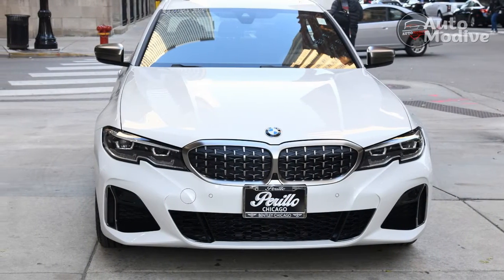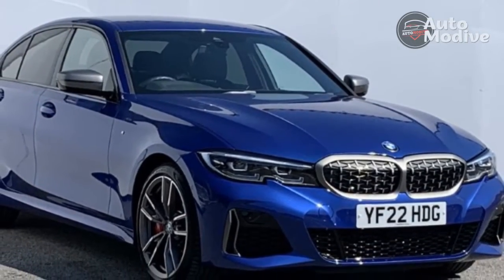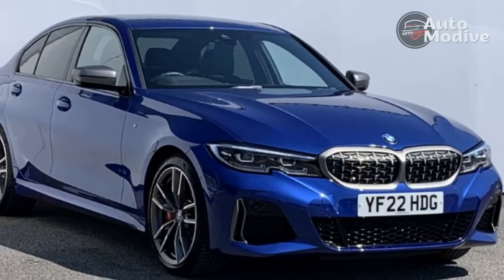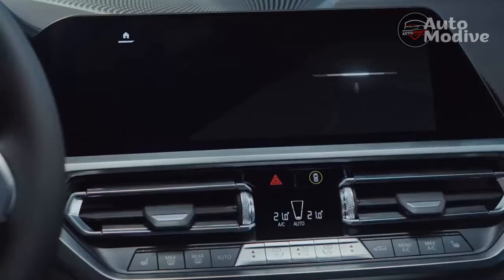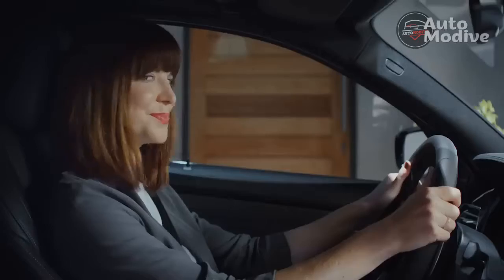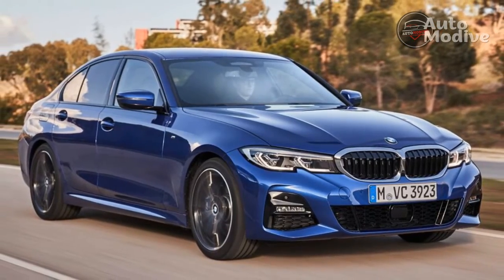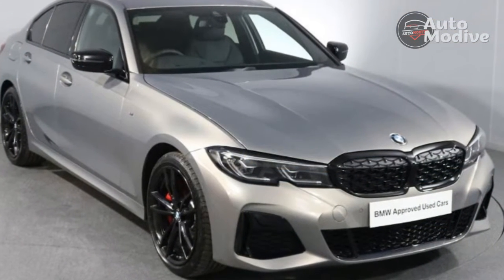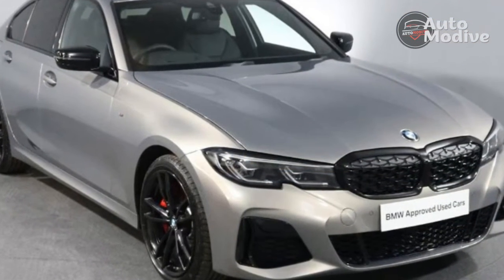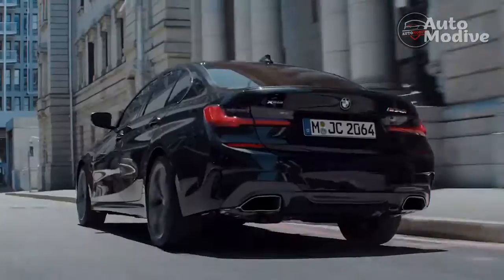All variants get ZF's Steptronic 8-speed torque converter automatic gearbox. There's no manual option. Prices start at just under £38,000 for the 320i and up to more than £54,000 for the range-topping M340i xDrive that we're testing. That means 369bhp and 369lb-ft from the turbocharged straight-six, delivering a 0–62mph sprint of 4.4 seconds — compared with 336bhp and 4.6 seconds for the Audi S4, or 444bhp and 3.2 seconds for the electric Tesla Model 3 Performance.